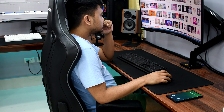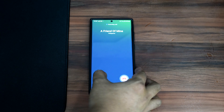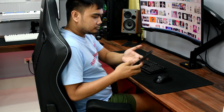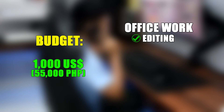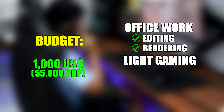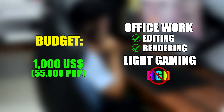Hey, what's up guys and welcome to another build vlog. So last week a friend of mine reached out and asked if I could build a PC for him with a budget of around $1,000. He asked for a build capable of doing office work like editing, rendering, and some light gaming. He was also not a fan of RGB lighting and asked for a minimalist build.